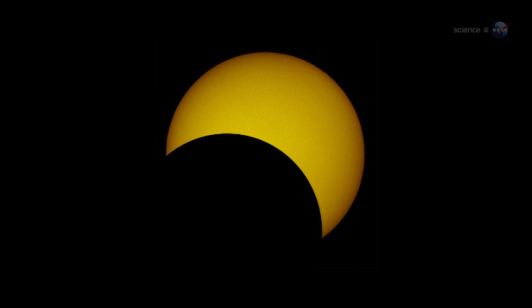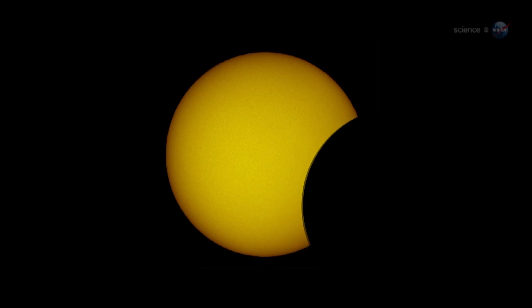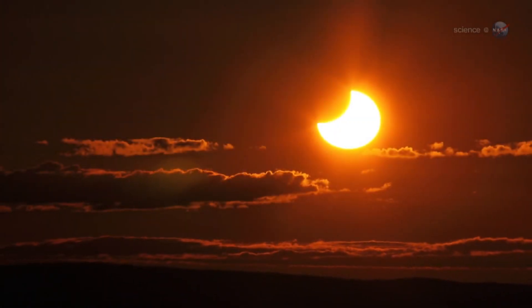It seems like from the pictures it looks like they just kind of took a bite out of it. Do viewers still need to take those safety precautions for a partial eclipse? Yes, so no matter what, during any solar eclipse, even if you are in that path of totality, you must use eclipse glasses to safely view the sun, because the surface of the sun will never be completely blocked. And that is the most dangerous part to view directly.